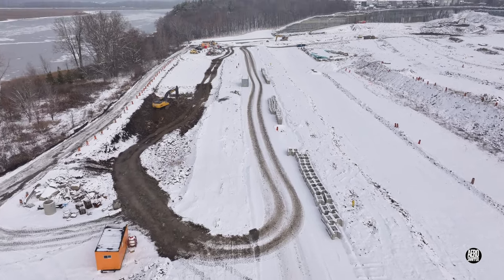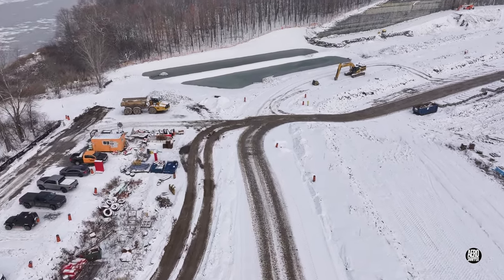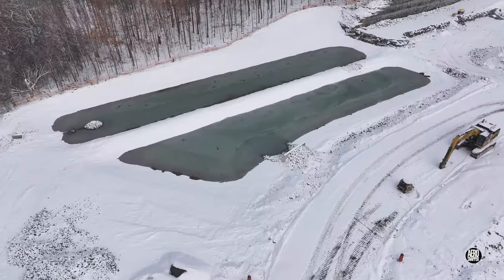It's likely worth noting that the water bodies you see here are probably intended to be part of a park in the northwest corner.